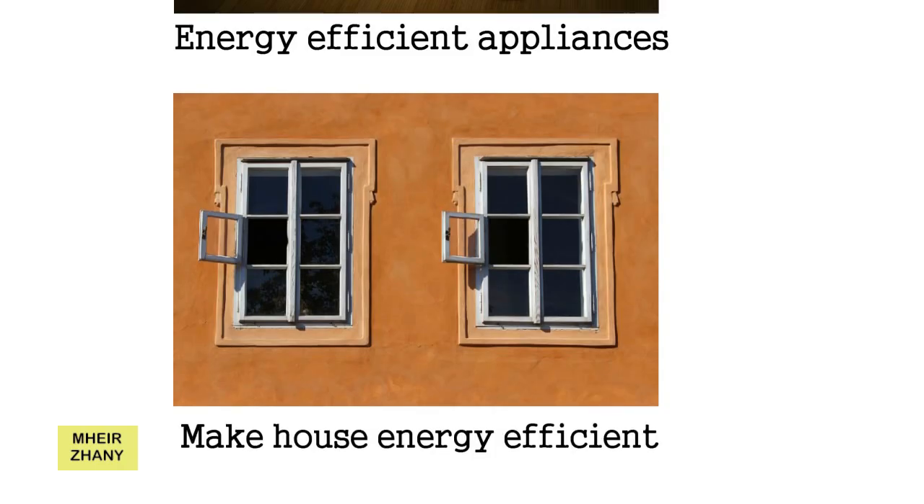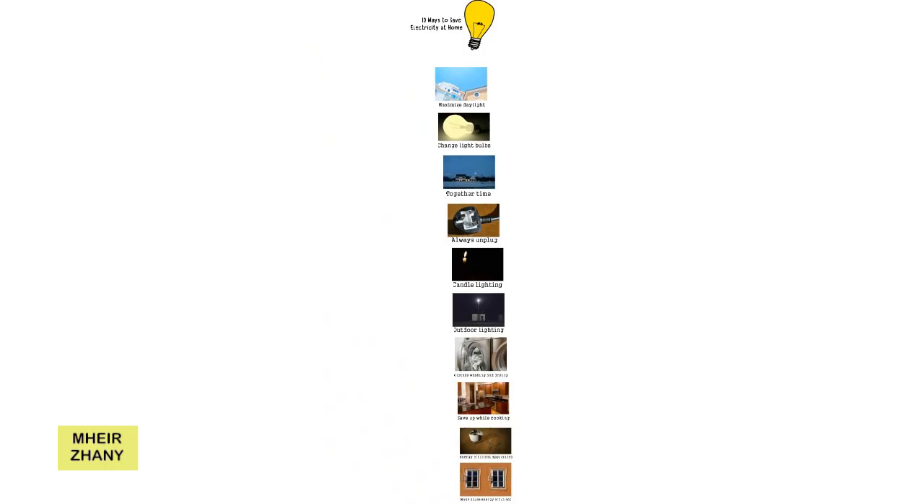10. Make Your House Energy Efficient. Use your air conditioners sparingly. Insulate your house, open your windows to let fresh air circulate, drink lots of water to stay cool, and spend some time outside every day. Try to adjust with the natural room temperature, and turn on the air conditioner only when the heat becomes intolerable.